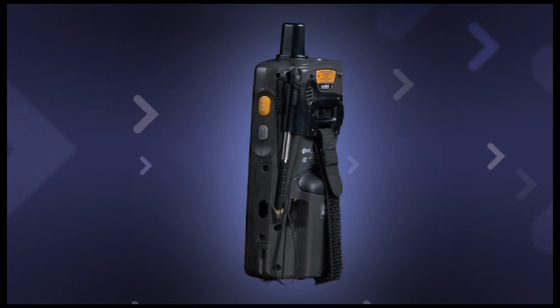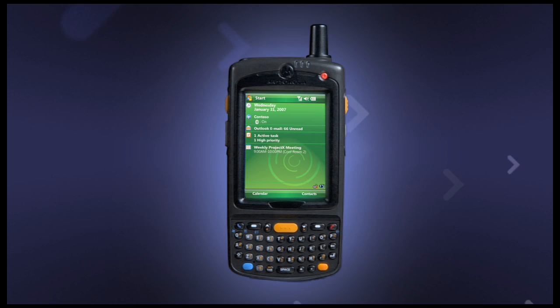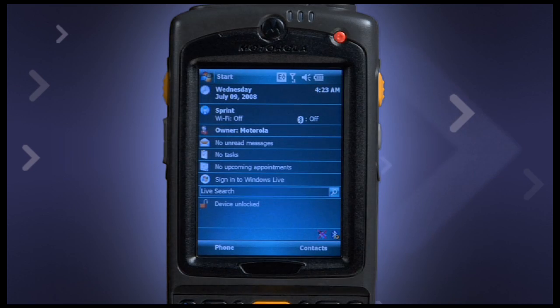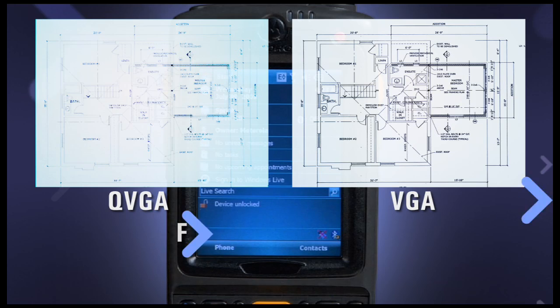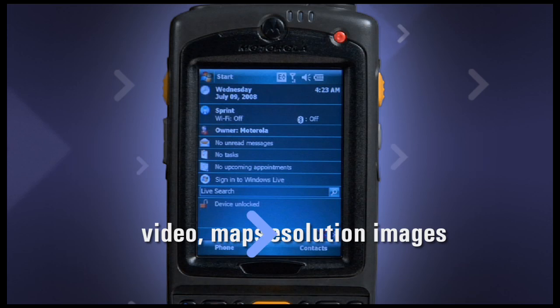The MC75 comes equipped with Microsoft Windows Mobile 6.0 and includes a free upgrade to version 6.1. Its 3.5-inch color VGA display is four times sharper than QVGA, which means it provides greater clarity and supports high-resolution images, including video, maps, and schematics.